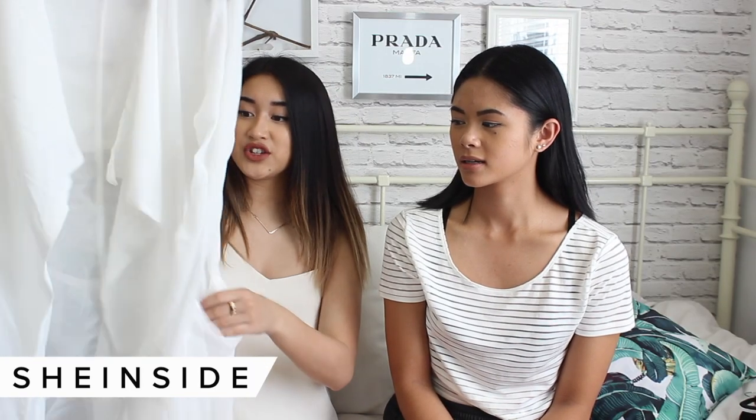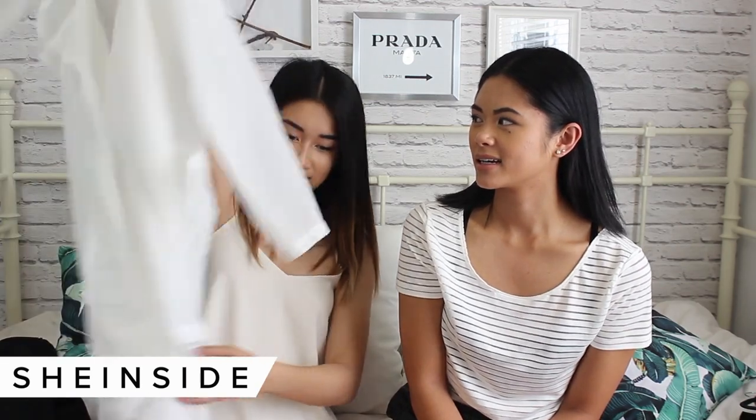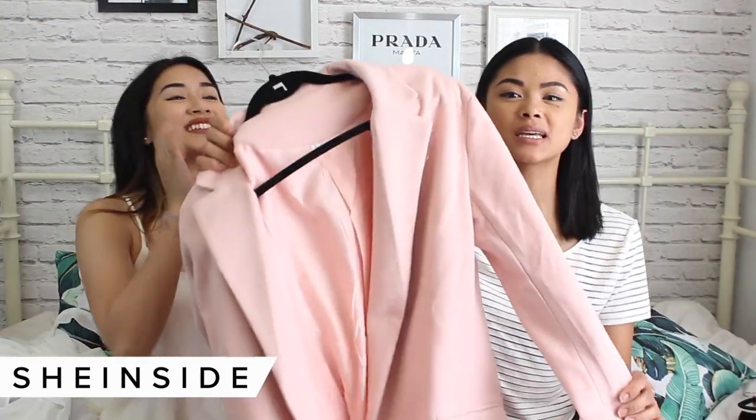One of my favorite picks is this duster — it's super thin, really pretty, and I'm really excited to wear it. I also got a pink fleece coat. From the preview pictures it seemed lightweight, but when I got it in the mail it's more of a winter jacket weight.